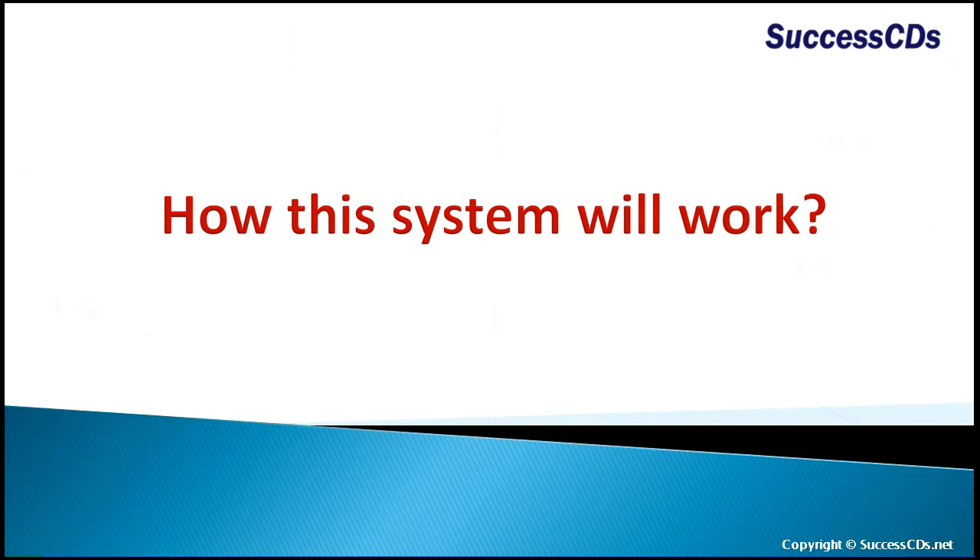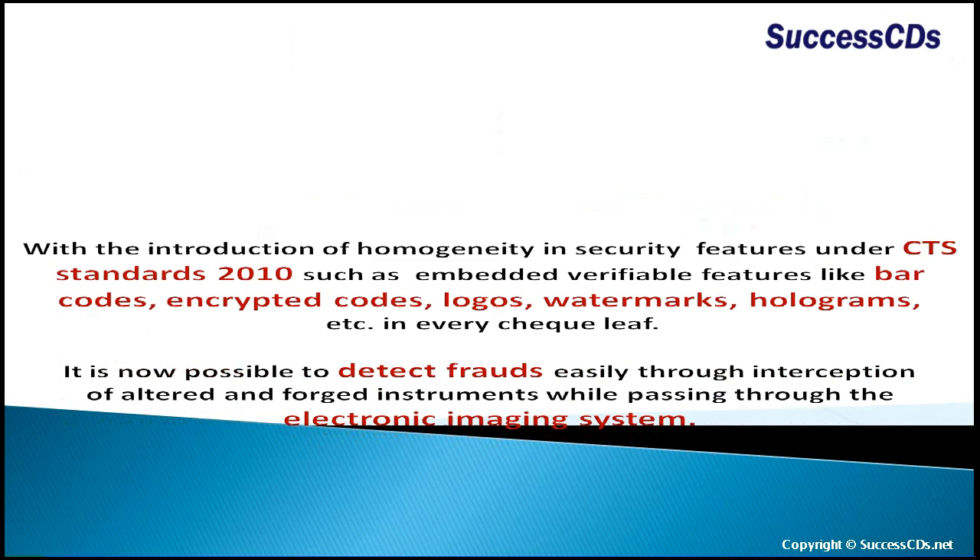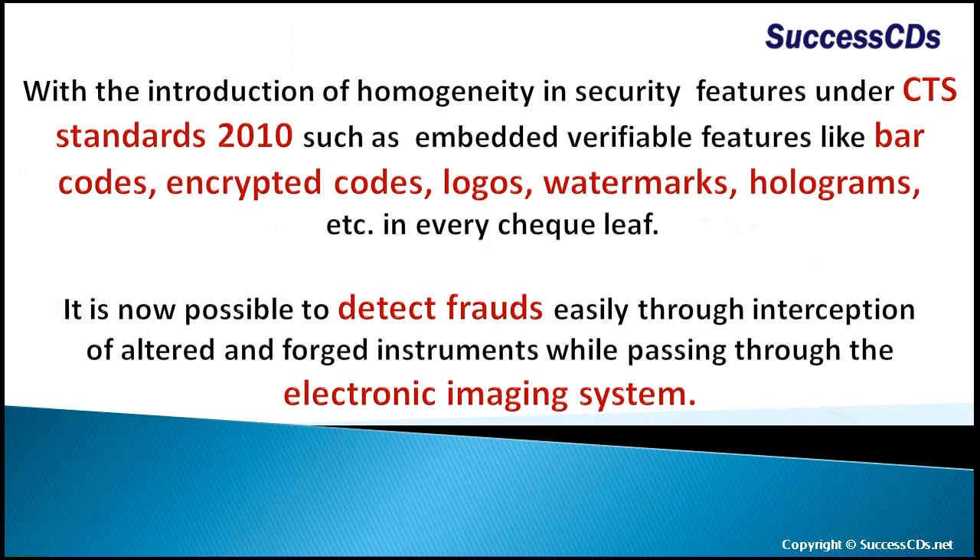How will the system work? With the introduction of homogeneity and security features under CTS Standards 2010, such as embedded verifiable features like barcodes, encrypted codes, logos, watermarks, holograms, etc. in every check leaf, it is now possible to detect fraud easily through interception of altered and forged instruments.